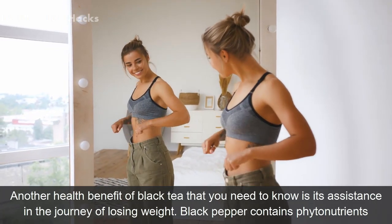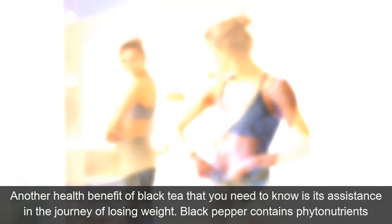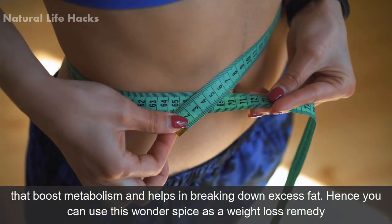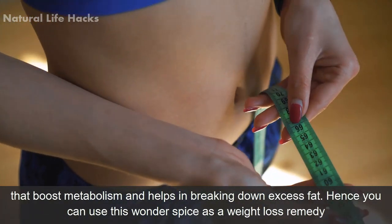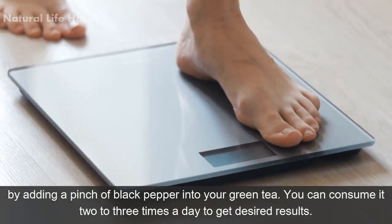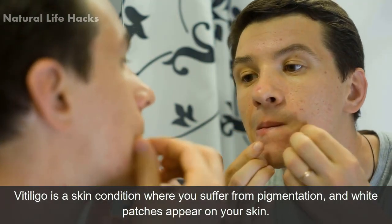Number seven: helps in weight loss. Black pepper contains phytonutrients that boost metabolism and help in breaking down excess fat. You can use this wonder spice as a weight loss remedy by adding a pinch of black pepper into your green tea. You can consume it two to three times a day to get desired results.